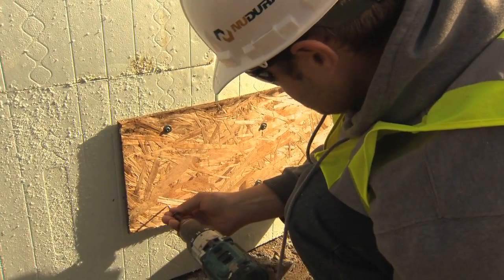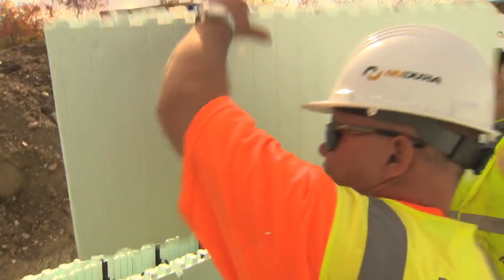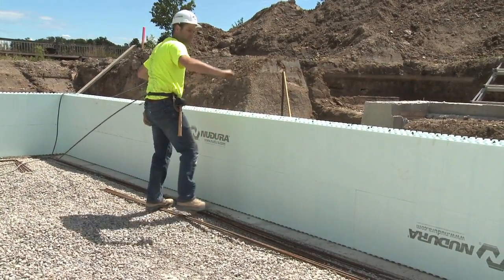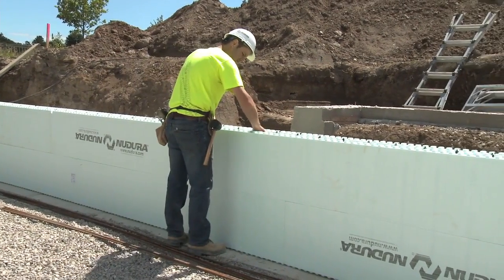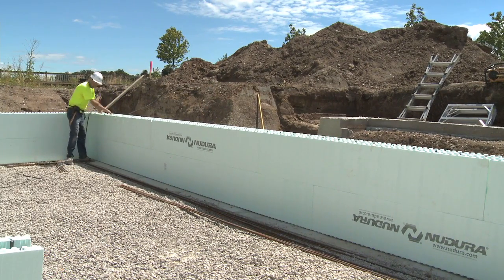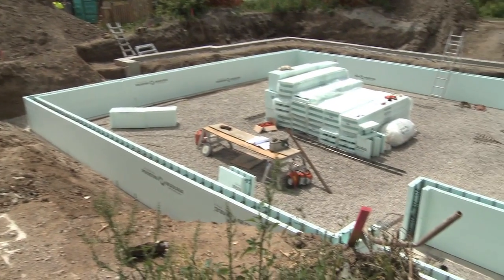Form support can consist of sheathing or lumber attached to the fastening strips. If the first course required a vertical stack joint, ensure that forms on all consecutive courses are cut identical to the first course with additional form support added. Once the second course of forms has been locked into the first course, the horizontal reinforcing steel will once again need to be placed within the webs. Remember to offset the bar location by one notch from the corresponding bar in the course below to ensure the vertical steel can be easily woven between the horizontal steel bars. New Dura recommends placing a row of form lock in the second row and then every third or fourth course to help maintain wall straightness.